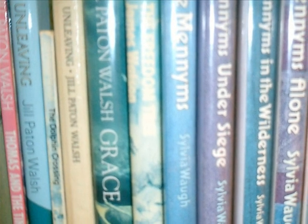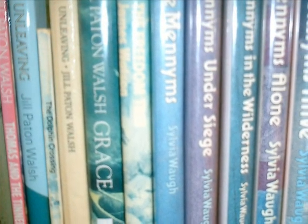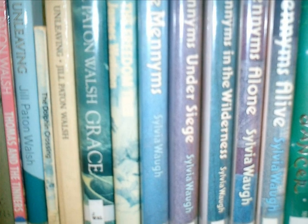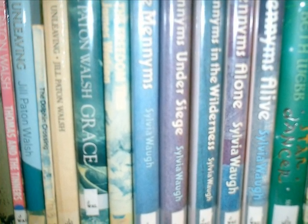There are various sections to the collection. You can find fiction and short stories arranged alphabetically according to the author's surname. All the items in the collection start with the letter J. J.S. is used for short story collections.